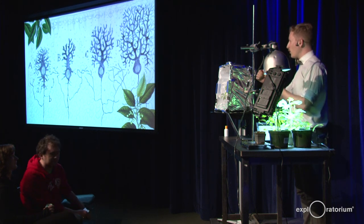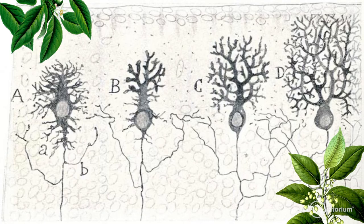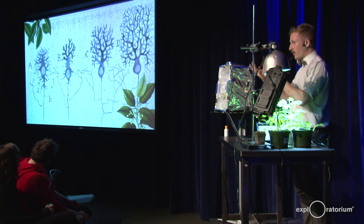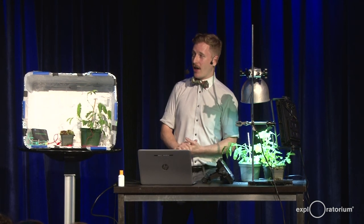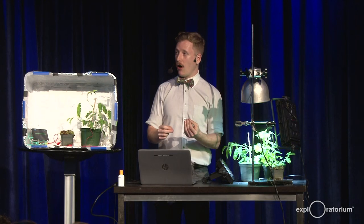I'm going to go over three main parts. The dendrites are what receive signals from other neurons. Neurons communicate with each other using neurotransmitters, so the dendrites receive chemical signals in the form of neurotransmitters. That gets turned into an electrical signal, which then gets propagated down to the second part — the cell body, that round part in the center. That's called an action potential, and we'll be talking more about those in just a minute.